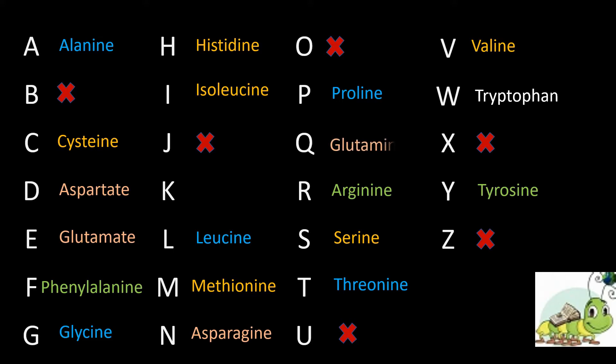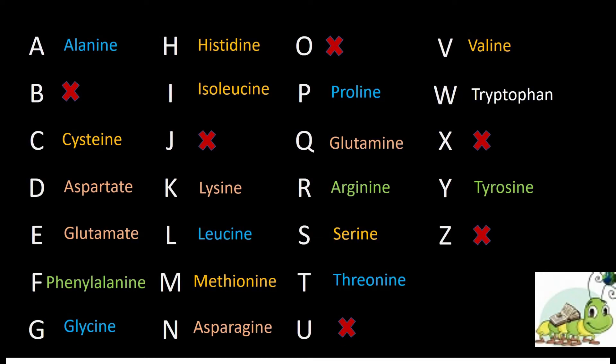Aspartate is called D. Glutamate, or glutamic acid, is called E. Glutamine is represented as Q. Lysine is represented as K — because K is near L in the alphabet, so lysine stands for K.